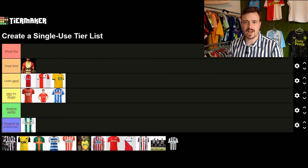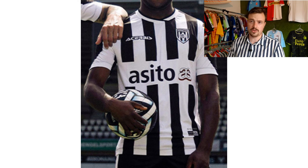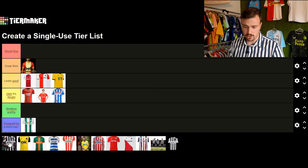Moving on to Heracles Almelo — they have this Serbian-manufactured shirt with a Seto sponsor on the front, which they've had for years. It looks pretty good. Yeah, a standard black and white shirt.